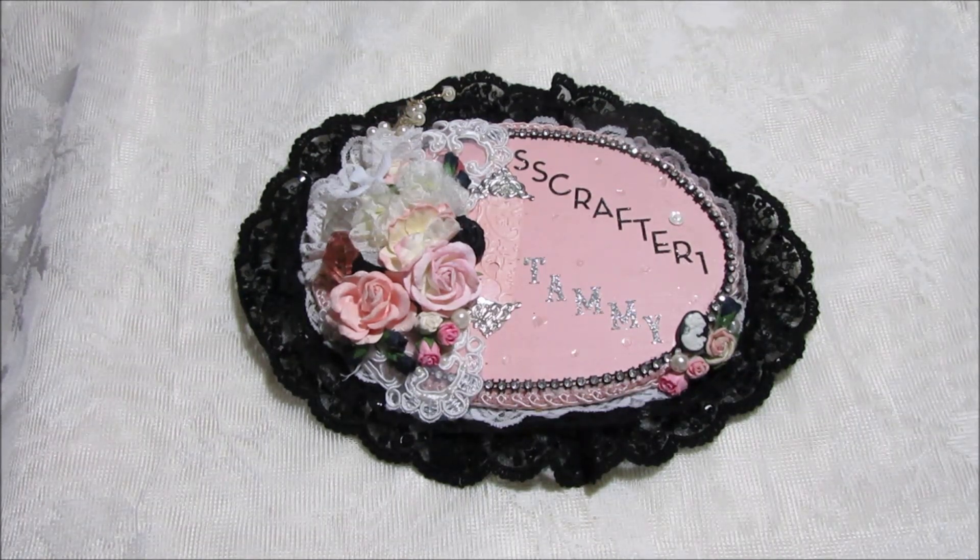Hi everybody, it's Tammy and I am back to share my Spellbinders haul. Spellbinders had a big huge sale and I saw it posted on Instagram — I think it might have been Ebony, or maybe it was Spellbinders themselves — and they were saying they were having a sale, so I was like, oh let me go check it out.